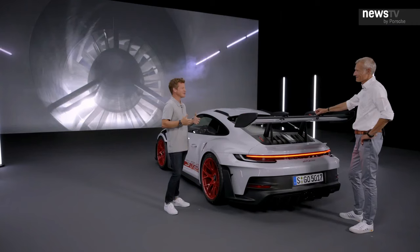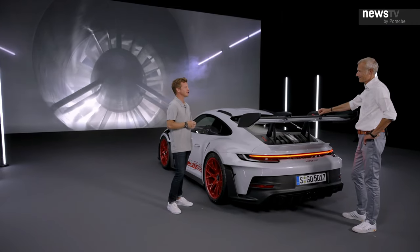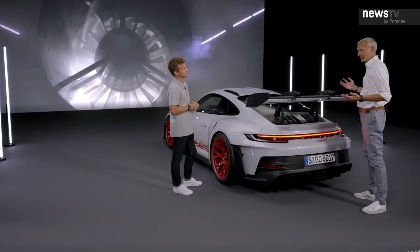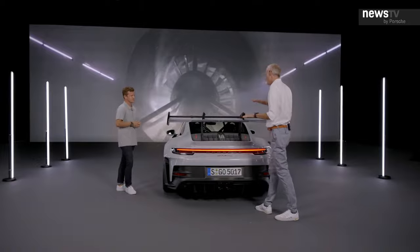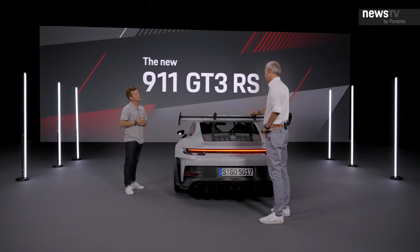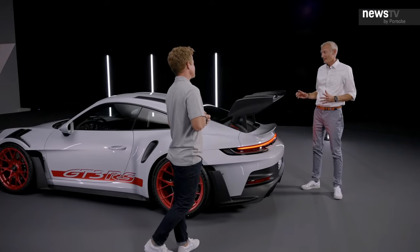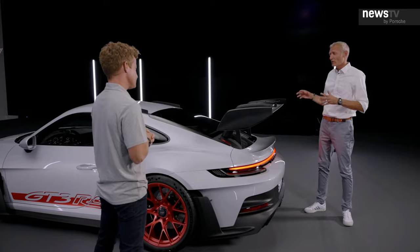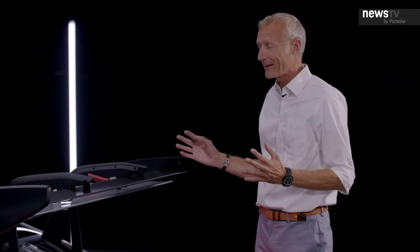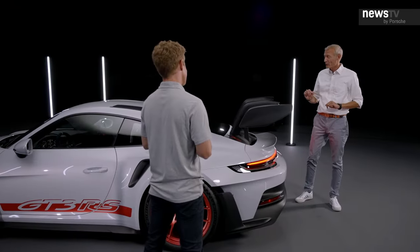Unbelievable — in many ways it suggests this car is on par with an FIA GT3 race car. It produces 860 kilos at 285 kilometers per hour, which is a speed you reach on the Dendinger Straight at the Nürburgring, for example. Just look at the father of all wings — it's towering so high above the car, even slightly higher than the roofline. I'm convinced this has to be the most extreme street-legal GT car ever. That was what we were aiming at, and the great thing is it offers such a rewarding driving experience on the track.